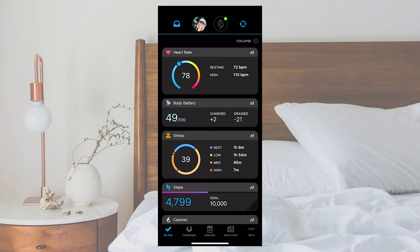Keep in mind that in order to get sleep data, you'll need to wear your watch at least two hours before bedtime and during sleep.